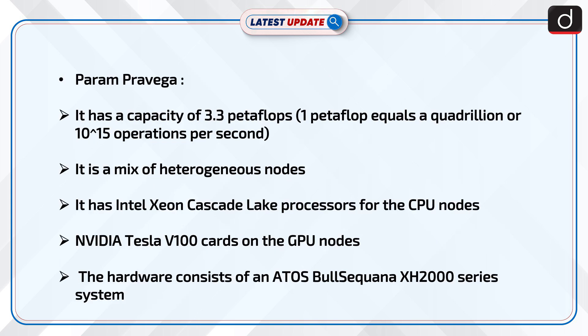Now, information about Param Pravega. It has a capacity of 3.3 petaflops. One petaflop equals a quadrillion, or 10 raised to the power 15 operations per second.